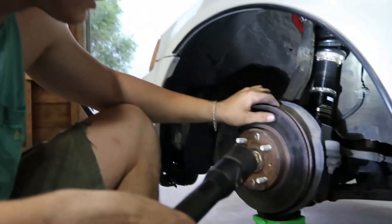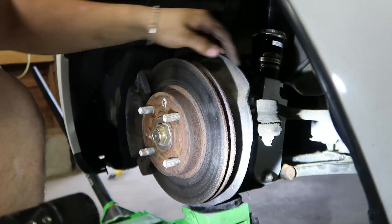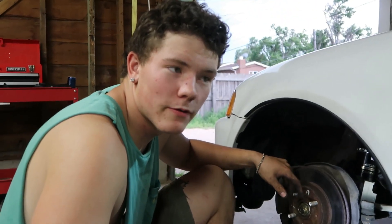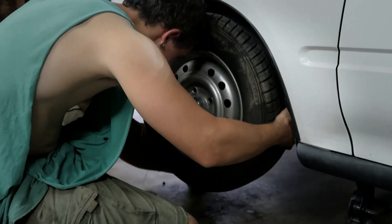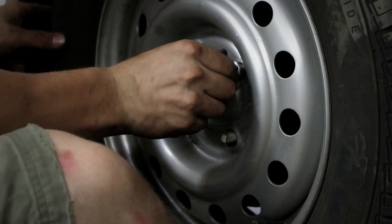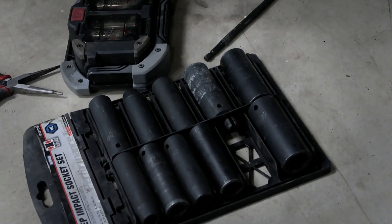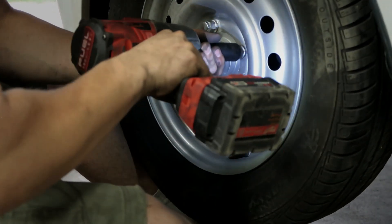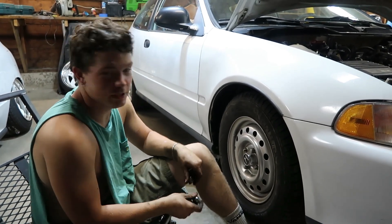Everything's in - we got the coil over, the aftermarket control arm, the aftermarket drop fork, and that's everything for now. We're going to slap the wheel on and call the front driver's side done. We finished up both front ends. The coil overs dropped a little low so we'll see - it might look a little funny.